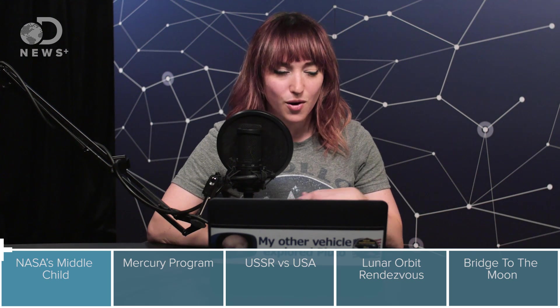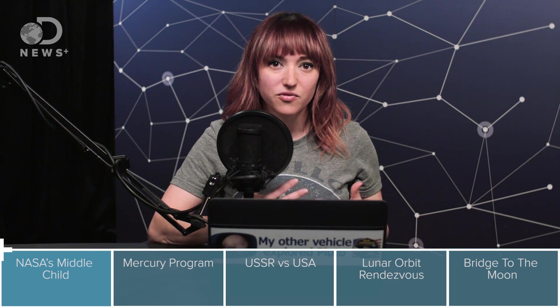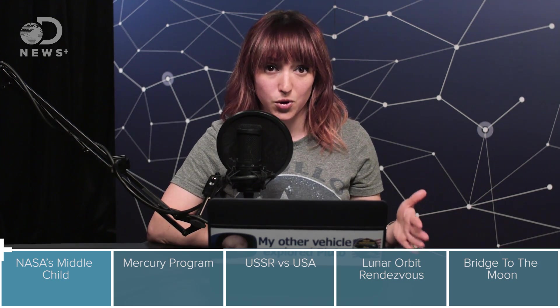I often think of it as NASA's overlooked middle child, but it really shouldn't be overlooked because it was arguably the most important part of getting to the moon. Gemini was the program that really taught NASA how to live and work and fly in space. Without Gemini, we wouldn't have figured out all of the things we needed to get Apollo to the moon. So to understand where Gemini fits in context, we need to start at the beginning and look at the Mercury program.